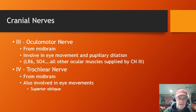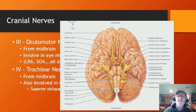Cranial nerve four is the trochlear nerve, which also comes from the midbrain and is involved in eye movements. It supplies only one eye muscle — the superior oblique — corresponding to the SO4 we mentioned. On the chart, here's the oculomotor nerve and here's the trochlear nerve, cranial nerve four, right there.